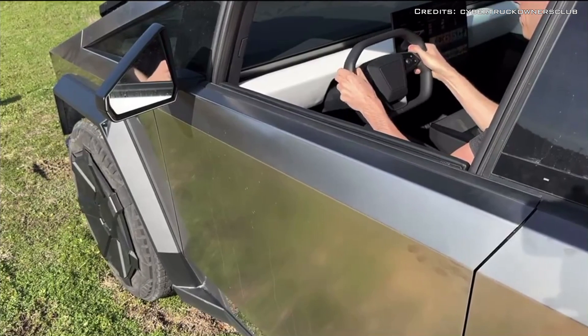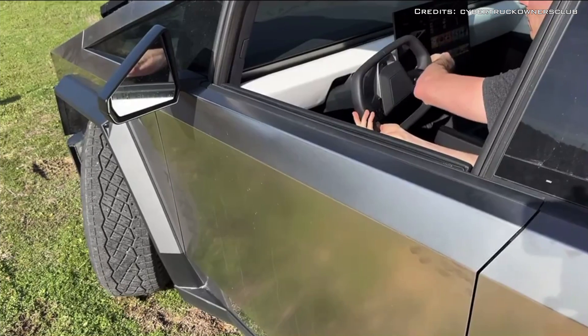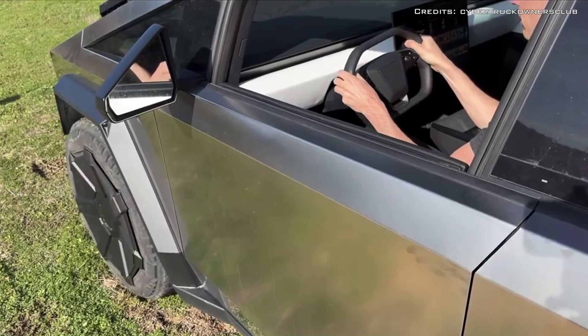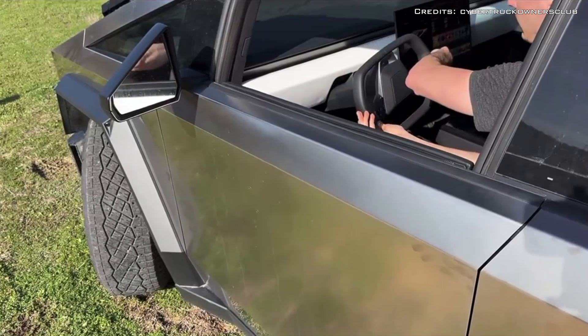Even if Tesla manages to fix the Cybertruck's horrendous steering lag, it's unclear whether the $60,000 version will be able to offer rear steering. At that price point, turning radius would be abysmal without rear steer.